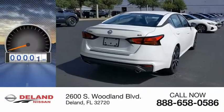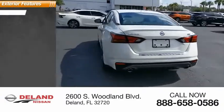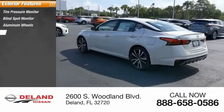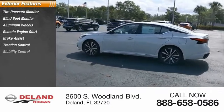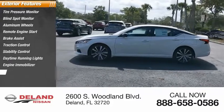This vehicle has less than 300 miles. Here are some of this vehicle's great options: tire pressure monitor, blind spot monitor, aluminum wheels, remote engine start, brake assist, traction control, stability control, daytime running lights, engine immobilizer, rear parking aid.